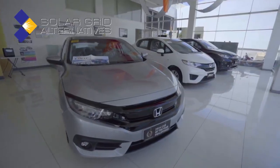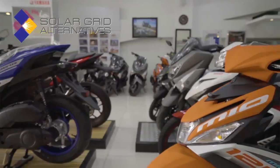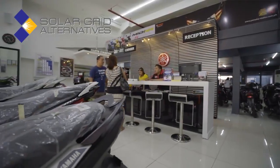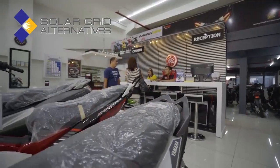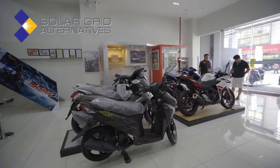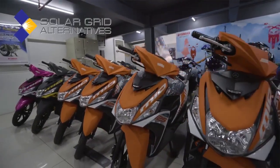We need electrical supply that can handle our depot that consists of aircons, computers, lights, and mixing machines for our merchandise. The electrical needs of a Yamaha 3S showroom and service center are fairly extensive compared to a normal multi-brand motorcycle operation. Because of the larger electrical needs, we thought we would look around to see if there were ways that we could economize.